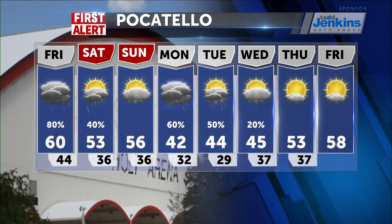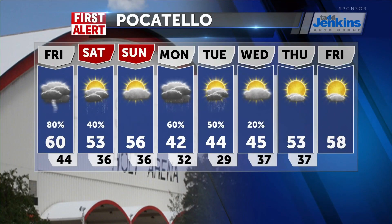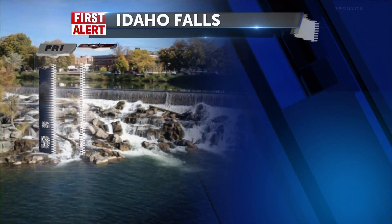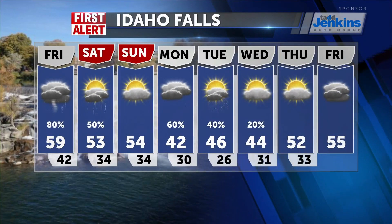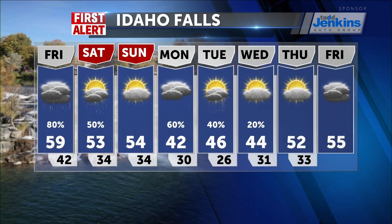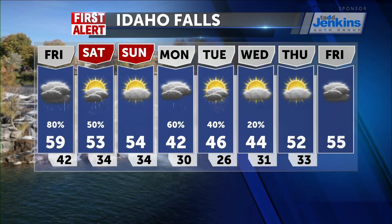Here's the Pocatello eight-day forecast: highs at 60 for tomorrow, 53 on Saturday, 56 on Sunday, then expecting scattered showers Monday and Tuesday with some really cold temperatures. It's going to be cold enough next week that we might even see some snow shower activity to start the workweek. For Idaho Falls, 59 tomorrow with a chance of rain and rumbles of thunder, a few showers Saturday morning with highs around 53, and 40s to start the workweek.